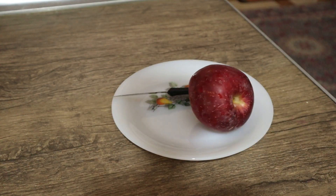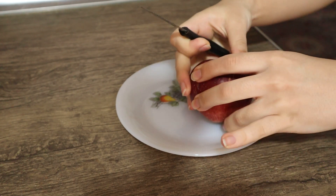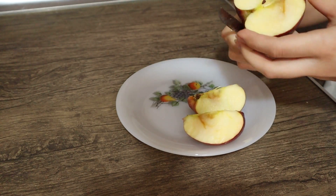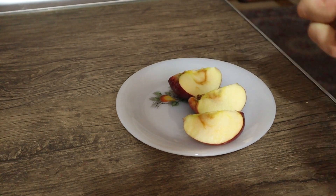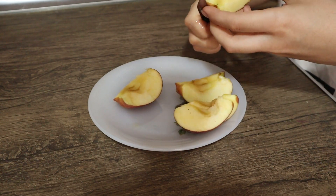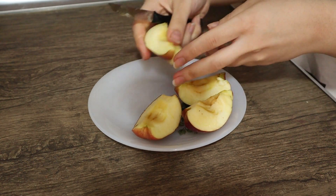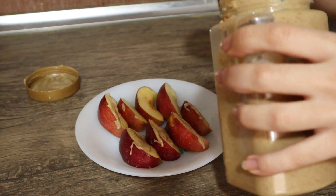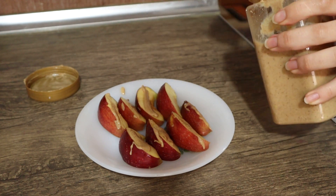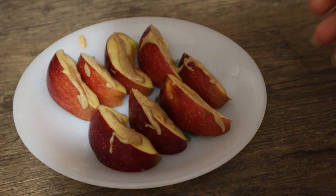For my first snack, I have an apple — I cut it into four pieces and add 100% pure peanut butter. I found this recipe on YouTube and it was all over TikTok. I didn't think it would taste good, but I tried it and it was amazing — the best thing I've ever had. You should try it too.